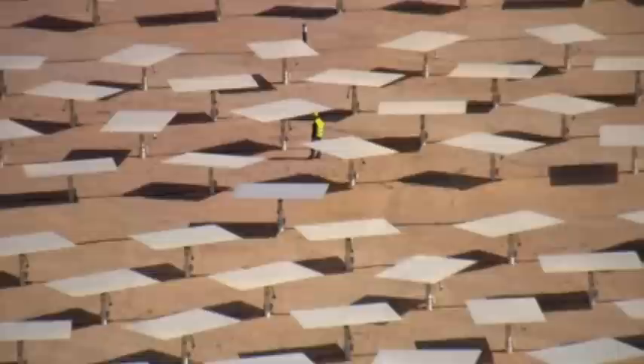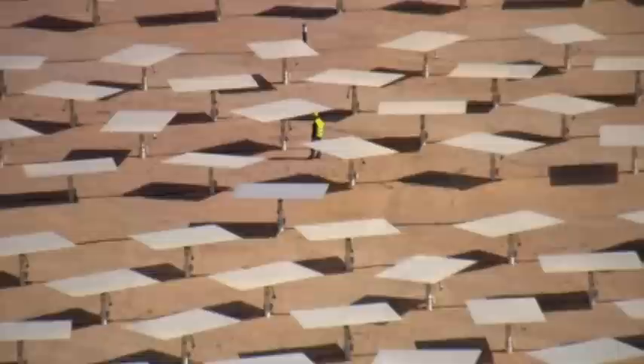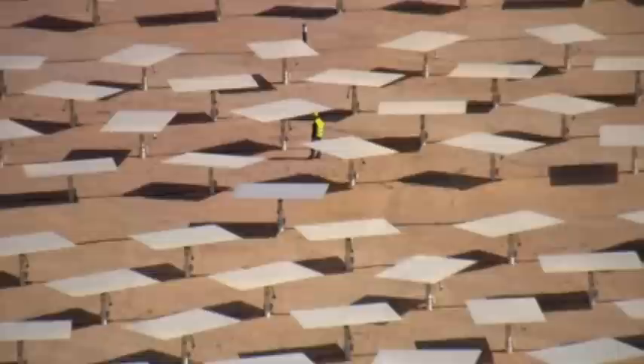The beautiful thing about the new age of solar energy is that every day, the sun shines down 5,000 times the amount of energy needed by the entire planet. BrightSource can harness this power efficiently and reliably. And that's how a seed in the desert blossoms into a bright future.